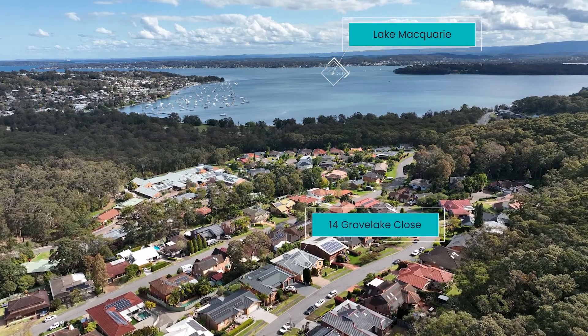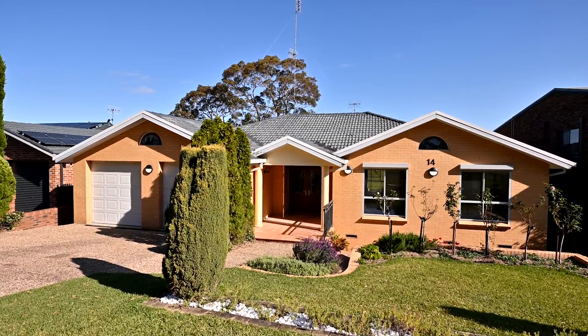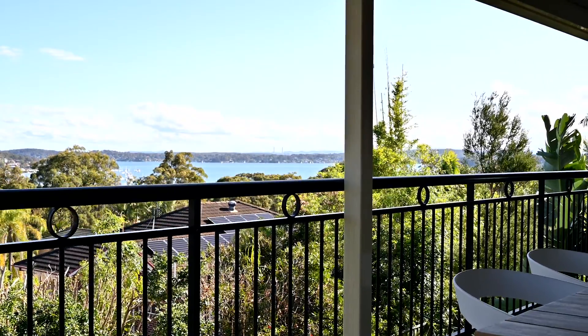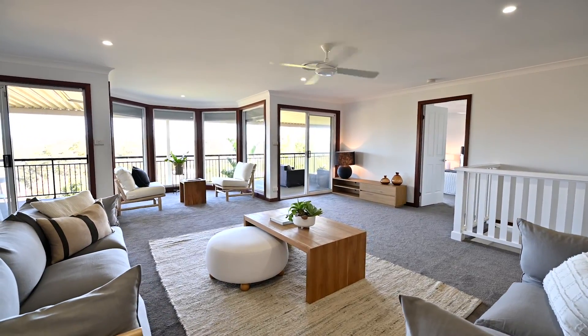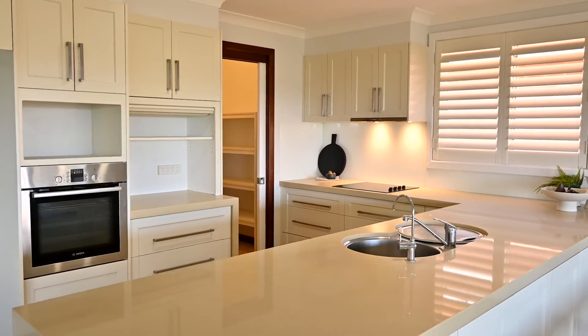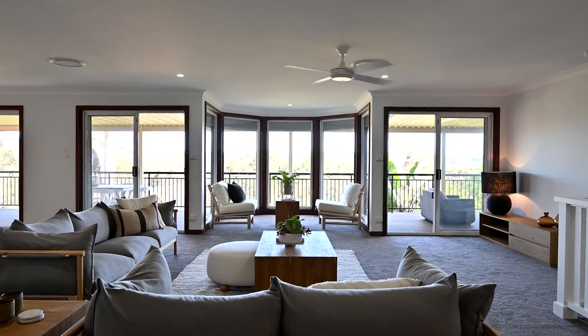Located in an elevated position, the home enjoys level entry and sweeping views over the district and sunset over the lake. The open spaces will take your breath away. Imagine entertaining from the kitchen and spilling onto the veranda with floor-to-ceiling windows and bright spaces.